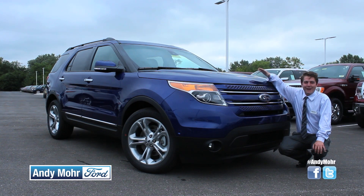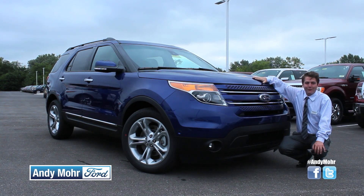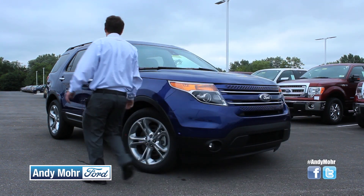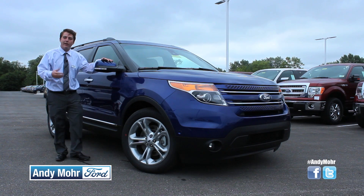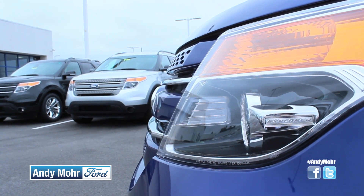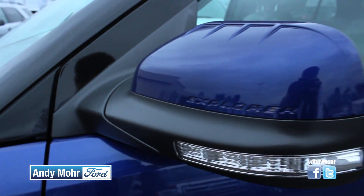One of the first things you're going to notice about the brand new 2015 Ford Explorer is that it's going to have a color match front grille. It also is going to have color match mirrors. That's not something you're going to find on an XLT, a base model, or even the sport models, which come with the piano black front grille and side mirrors.